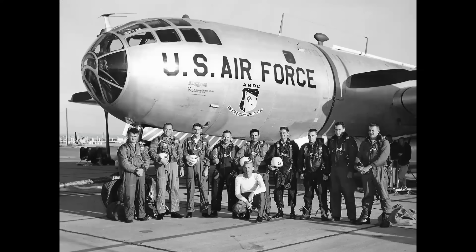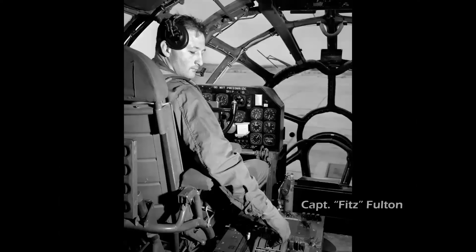The X-2's EB-50 mothership was flown by a crew of nine — five on the flight deck and four observers in the fuselage — wearing high-altitude cold-weather gear. That's famed X-2 test pilot Captain Ivan Kincheloe kneeling in front.